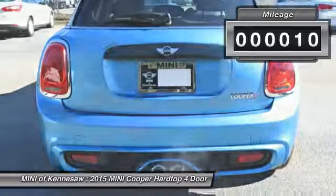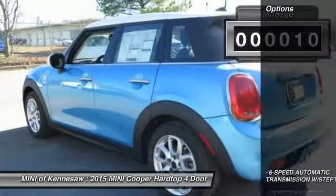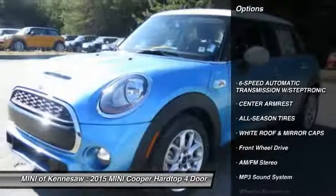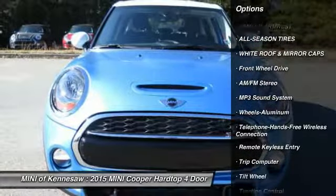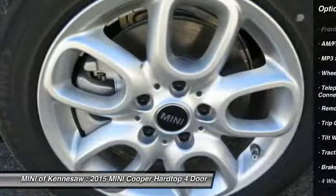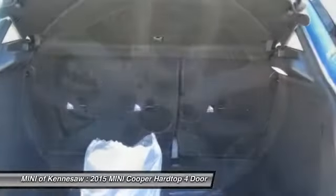This vehicle has less than 100 miles. Here are some of this vehicle's great options: anti-lock braking system, traction control, front air conditioning, Bluetooth wireless data link for hands-free phone.